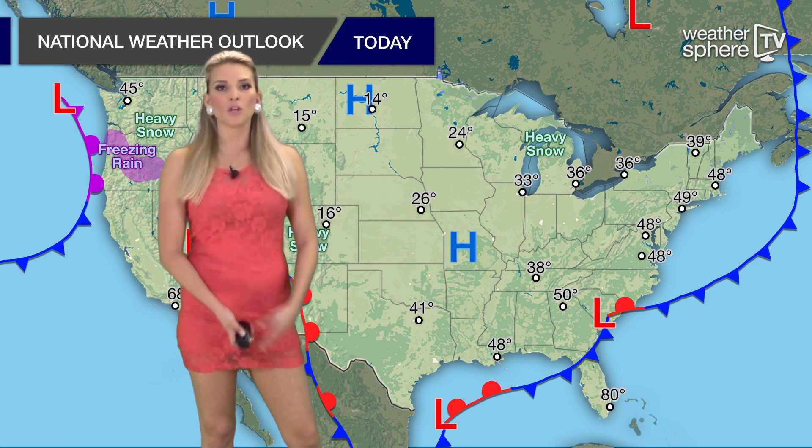Cold Arctic air and high pressure remain in control for the central U.S. Temperatures are 20 to 40 degrees below average and we have dry conditions. As we move up to the Midwest, upper level energy moving across the Great Lakes is producing lake effect snow with localized accumulation reaching about a foot.